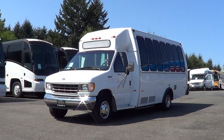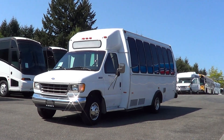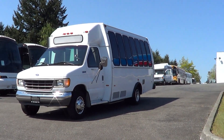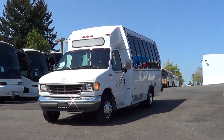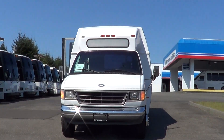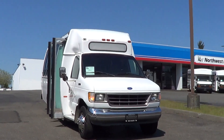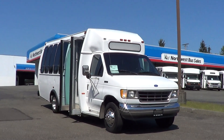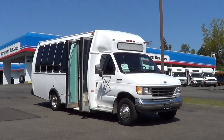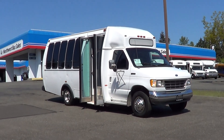Hello everyone, this is a Northwest Bus Sales video tour of a 1995 Ford Metro Trans. This is a 14-passenger bus with an interior luggage rack. It could be a good inexpensive non-CDL shuttle bus. It's a recent trade-in, drove in from a couple hundred miles away, and does run and drive fine.